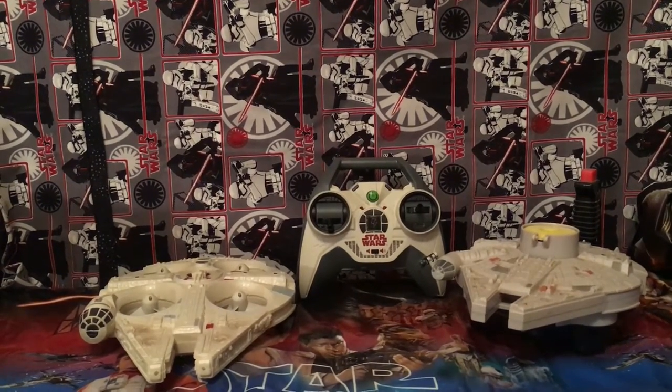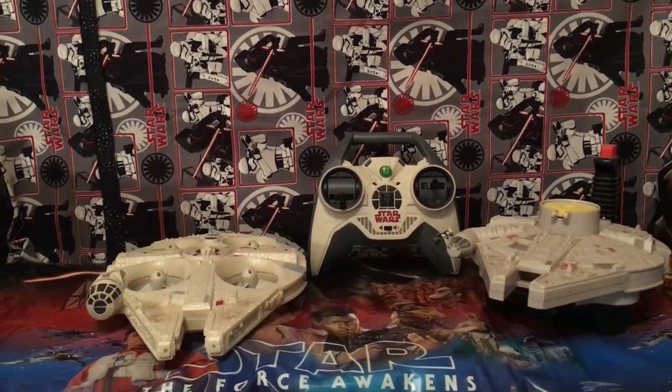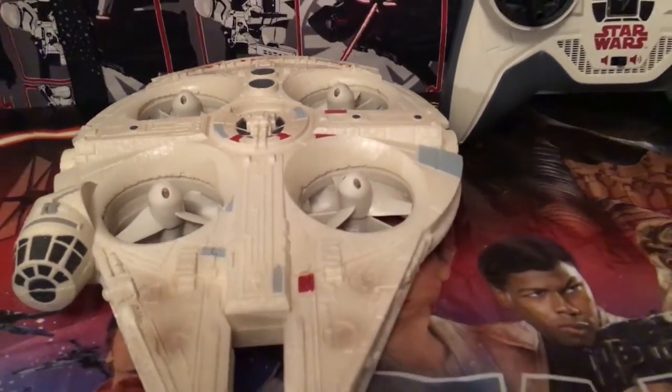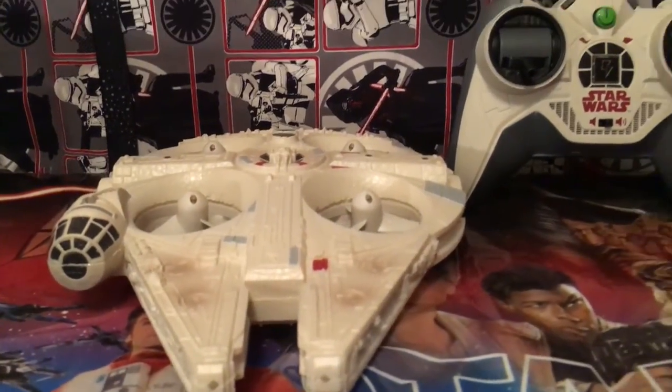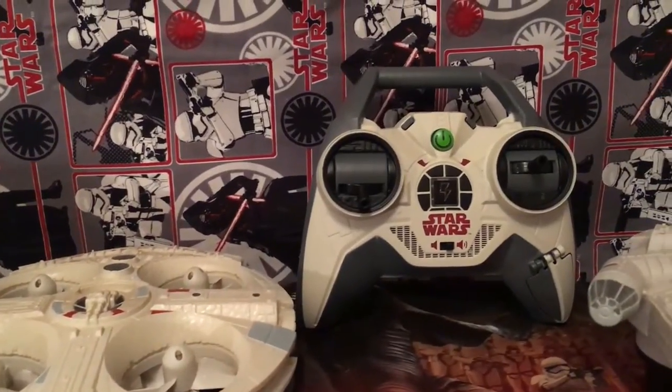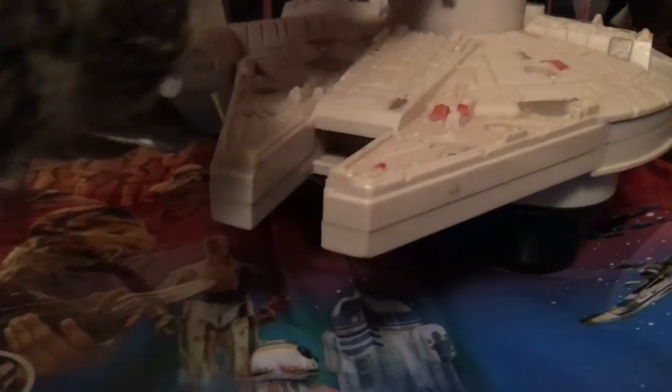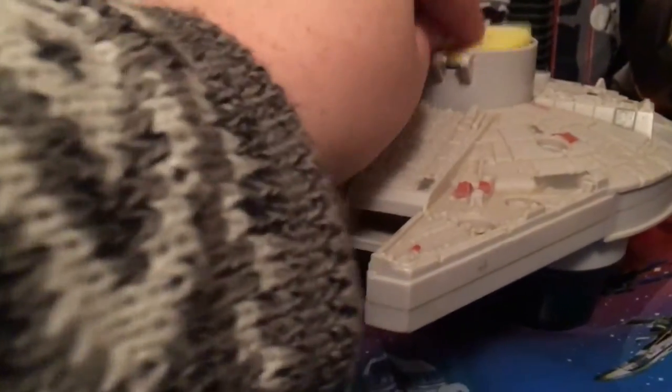We currently own two Millennium Falcons. The one on the left is the quadrocopter toy — it's really cool. You can fly it inside and outside, and it has cool lights on the front and back, and even sound effects. The next one shoots these little Nerf things that the dog likes to chase around.